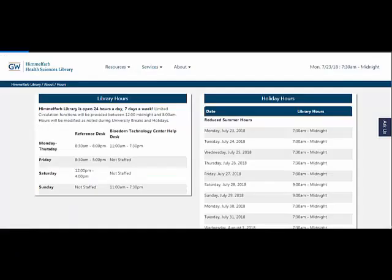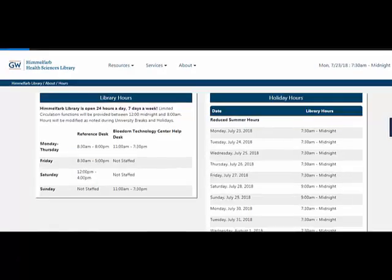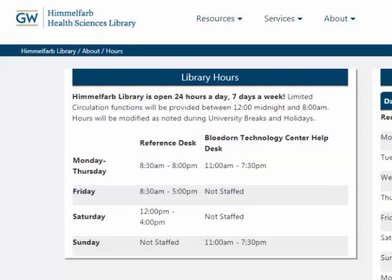While electronic resources are accessible at any time and the library is typically open 24 hours a day, seven days a week throughout most of the year, the reference desk is staffed from 8:30 to 8 Monday through Thursday, 8:30 to 5 on Friday, and 12 to 4 on Saturday.